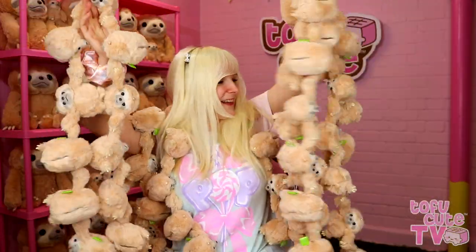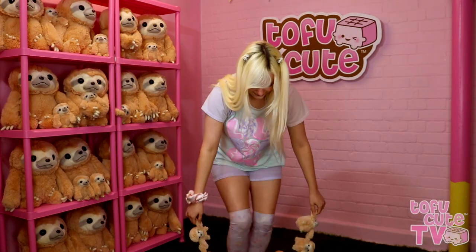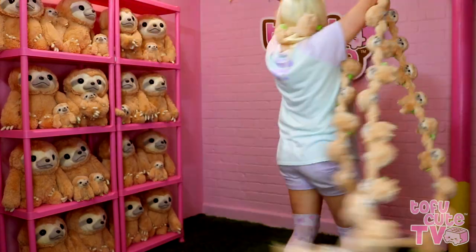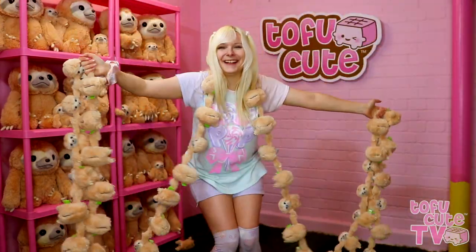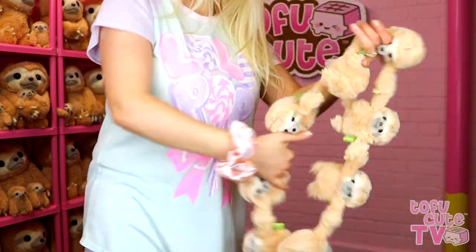I didn't think it would be this long at all. My arms ache from sloth handling. But now what do we do? I feel like the mother sloth to 60 cute baby sloths. I'll call for some expert sloth assistance.